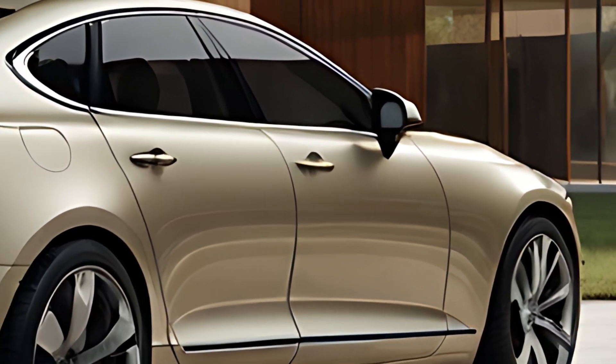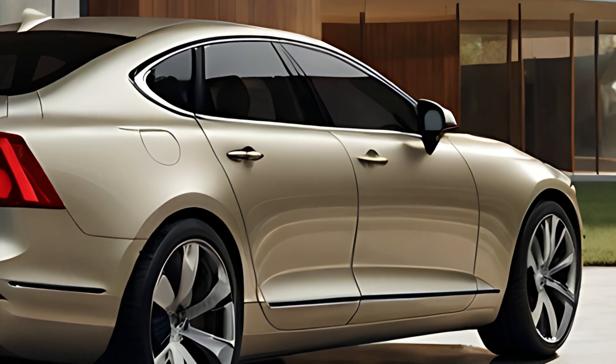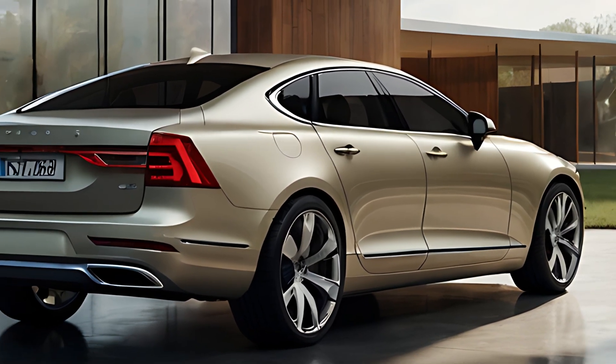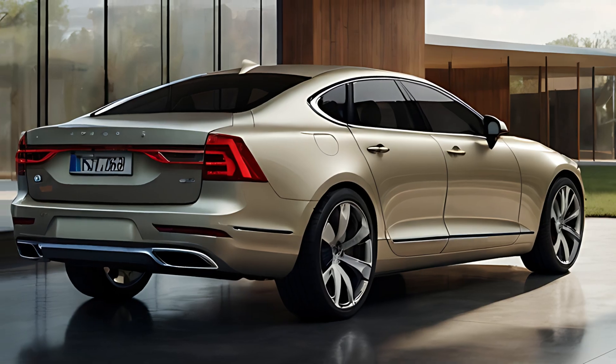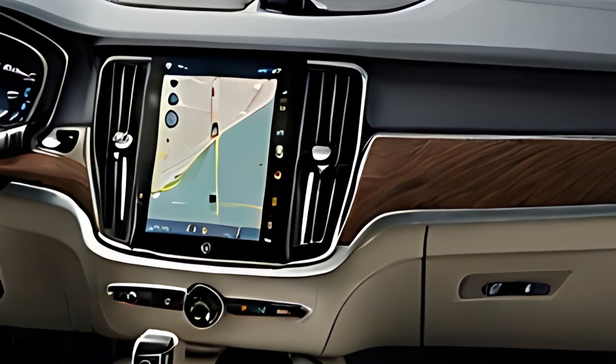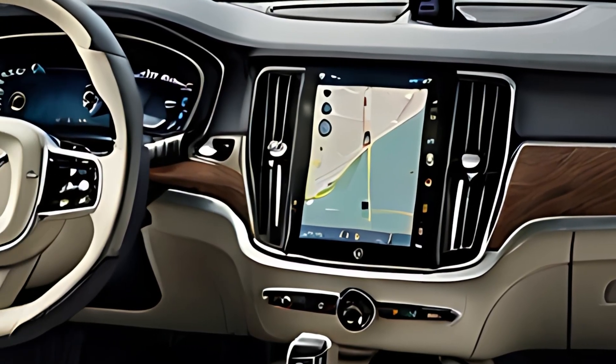The Nappa leather seats are exceptionally comfortable and come with power adjustments, heating, and ventilation. For those seeking ultimate comfort, the optional massaging seats are ideal for long drives. Volvo's advanced Sensus infotainment system is housed in a 12.3-inch vertical touchscreen.